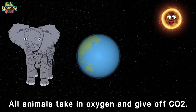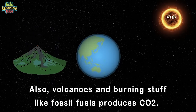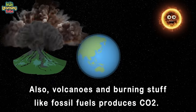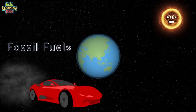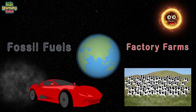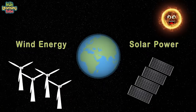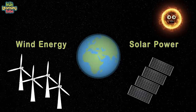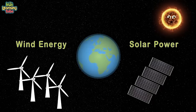All animals take in oxygen and give off CO2. Volcanoes and burning fossil fuels produce carbon dioxide too. We burn too many fossil fuels and have too many factory farms. All this carbon dioxide we produce is doing our earth harm.